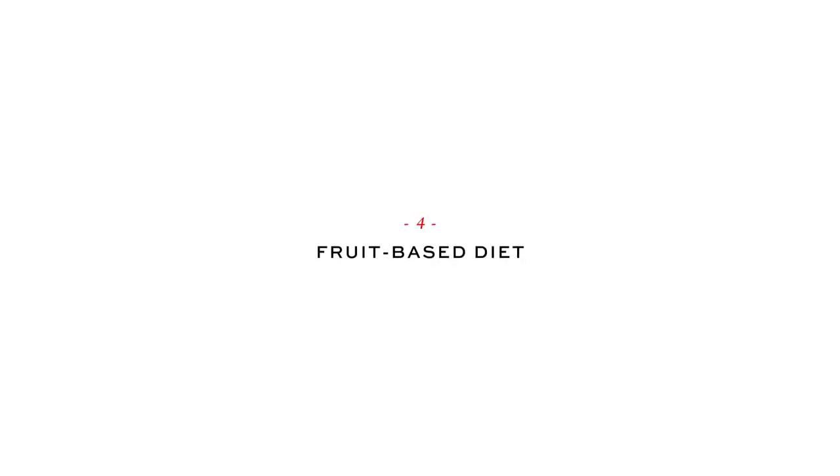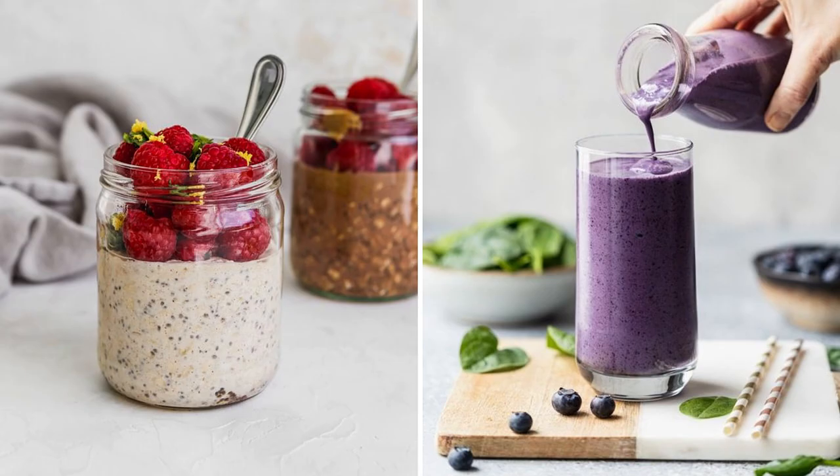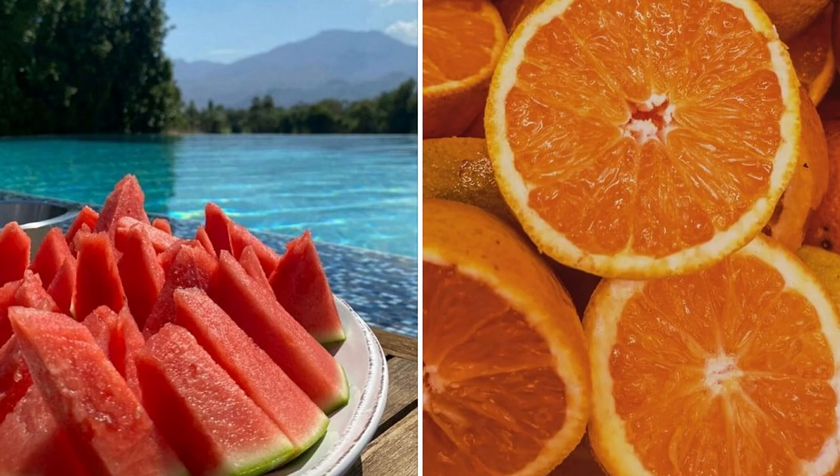Tip 4: Fruit-Based Diet. Summer is the time to eat fresh veggies and fruits. Adding ripe berries and fruits into your daily meals can have a profound impact on your health and wellbeing. They're packed with essential vitamins, fiber, and antioxidants that nourish your body from the inside out. For example, add a cup of raspberries to your breakfast to balance your meals for the summer, or try smoothies. Many fruits have high water content, making them an excellent way to stay hydrated — watermelon and oranges are fantastic choices to quench your thirst while enjoying a burst of natural sweetness.